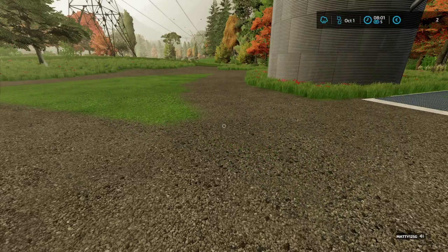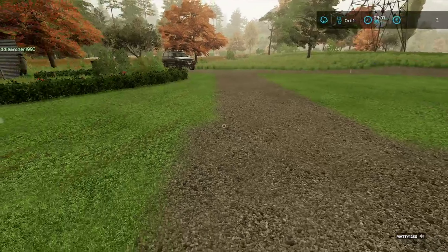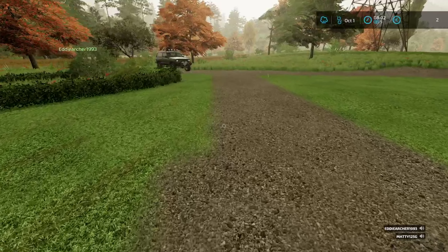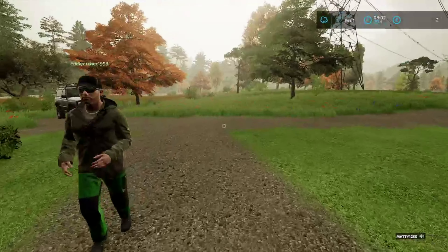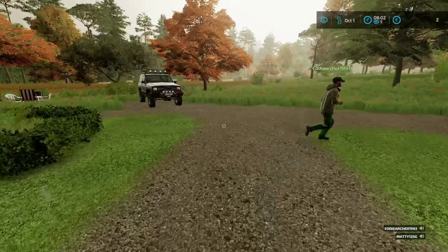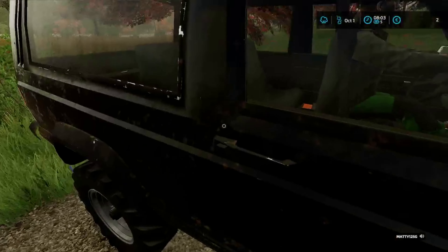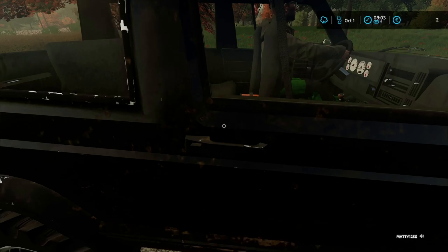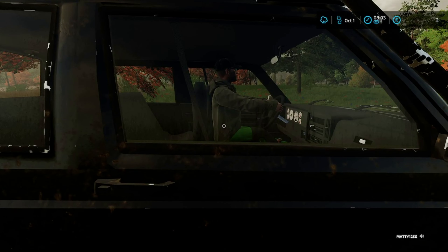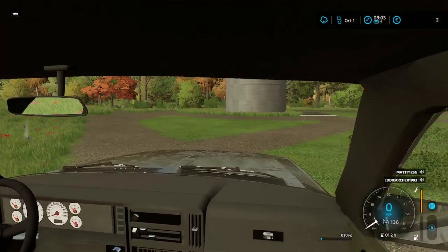There's someone who owns some land very close to us that's got it up for sale at a very reasonable - let's be honest, dirt cheap - price. It's fixed, there is no negotiating to be had. However, we need money. So the idea is we're going to the bank this morning to try and get a loan. Let's get going, shall we?